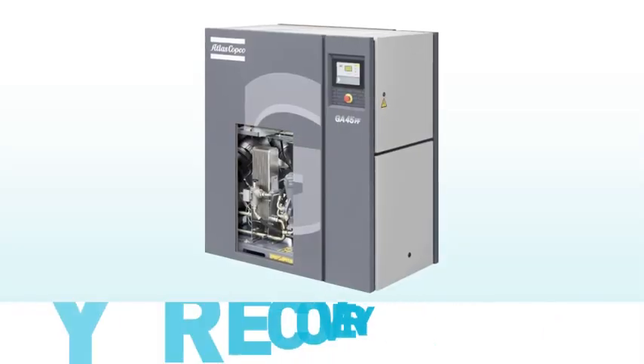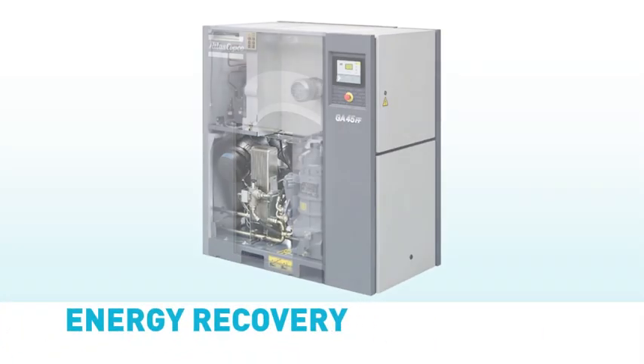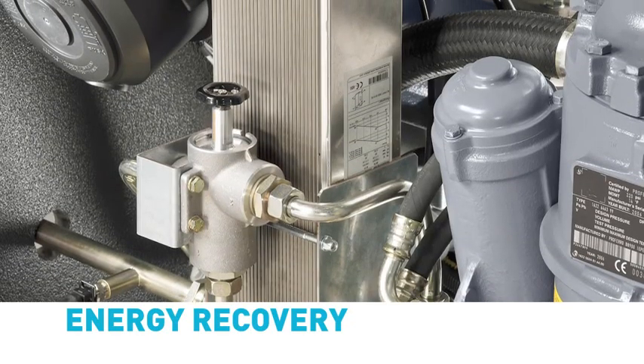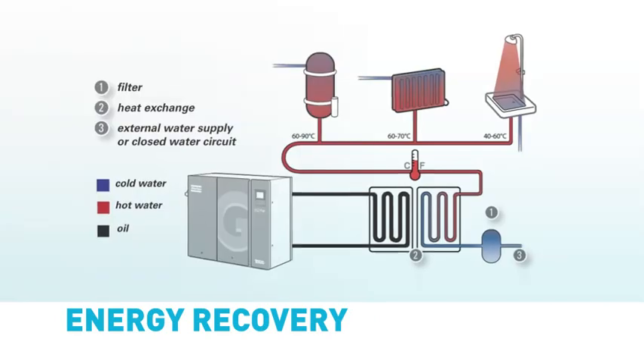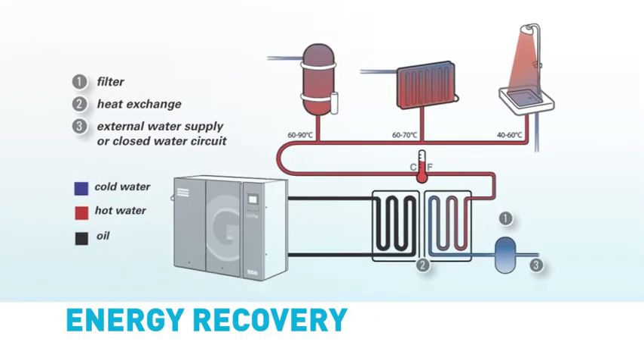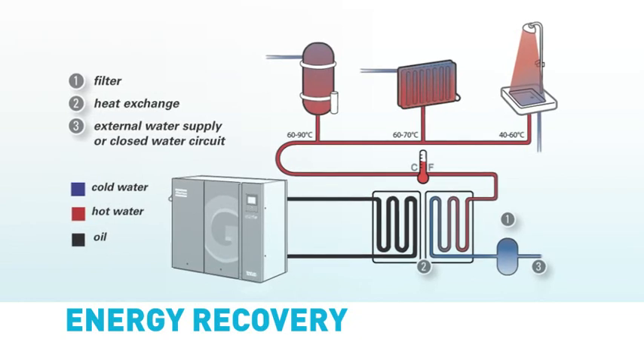Air compression creates heat that is normally wasted in the coolers. Atlas Copco has designed energy recovery systems which enable most of this heat to be reused as a source of energy. Heat of compression can be put to good use in processes such as the pre-heating of water for boilers, the heating of buildings, etc.